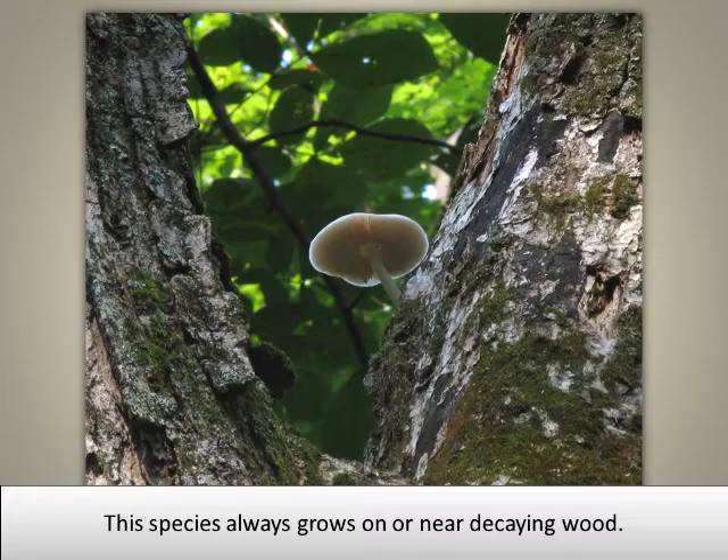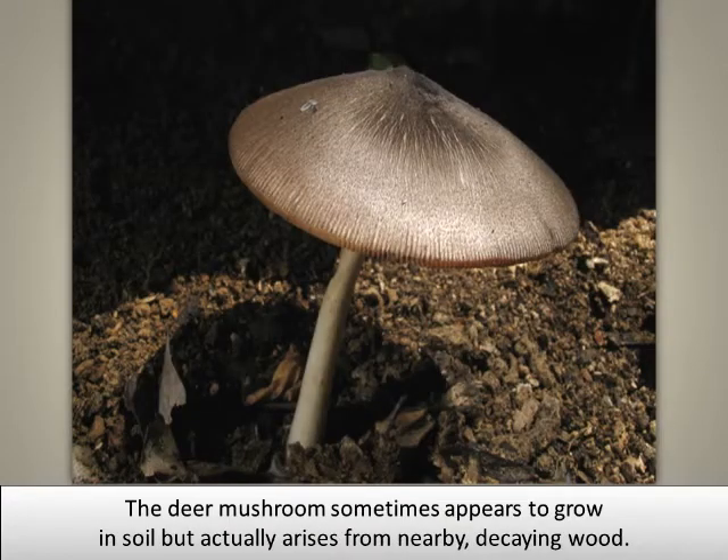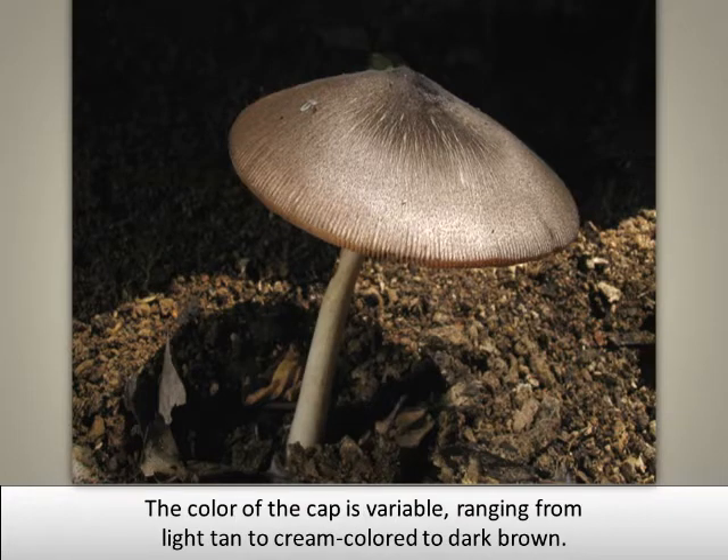This species always grows on or near decaying wood. The gills beneath the cap are flesh colored or pink and do not attach directly to the stem. The deer mushroom sometimes appears to grow in soil but actually arises from nearby decaying wood. The color of the cap is variable, ranging from light tan to cream colored to dark brown.